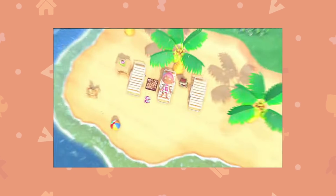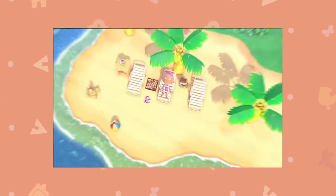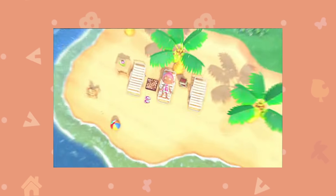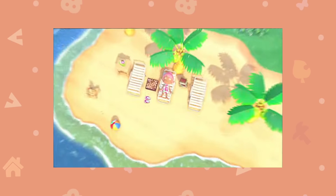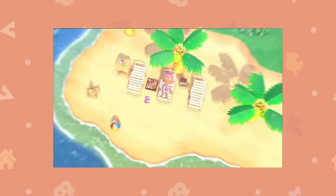Finally, we get to see a player character having a snooze on the beach — a very relaxing scene. It's definitely something I can't wait to do in the actual game, and I'm definitely going to have my beach decorated very nicely.